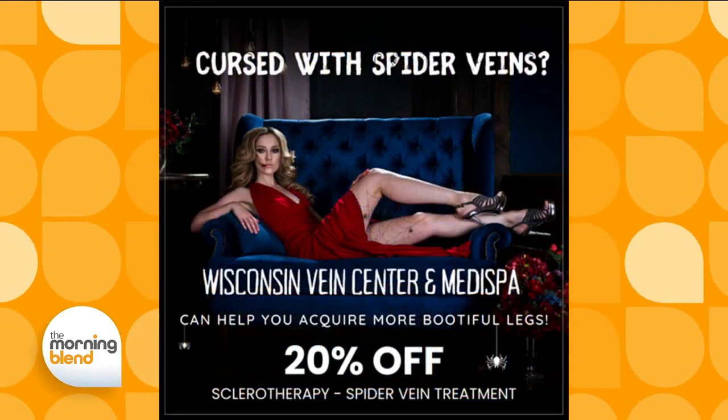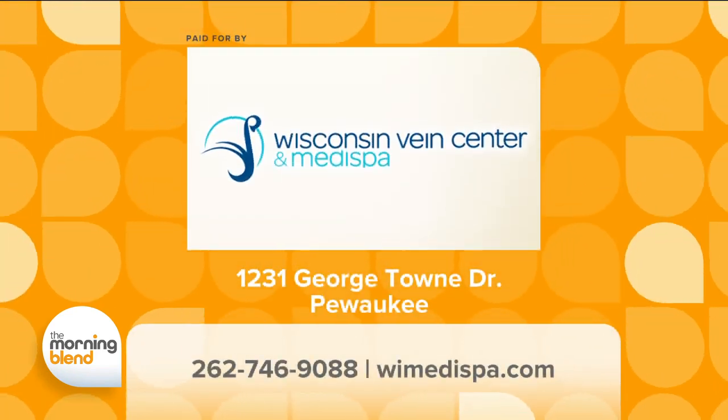Right now we're offering 20% off to celebrate the Halloween season and spider veins. For October, we're offering 20% off a treatment of spider veins. You can call the office if you haven't been in and have a consultation — there's a fee for the consultation that goes toward your treatment, so you're not being charged anything extra. The treatment has to be performed within October to take advantage of this special. If you are cursed with spider veins, Wisconsin Vein Center and MediSpa can help you acquire more bootiful legs. Call 262-746-9088 or go online to WIMedispa.com. Their facility is located in Pewaukee.